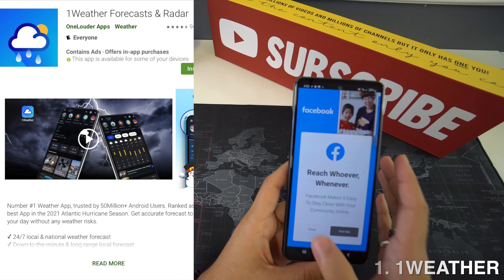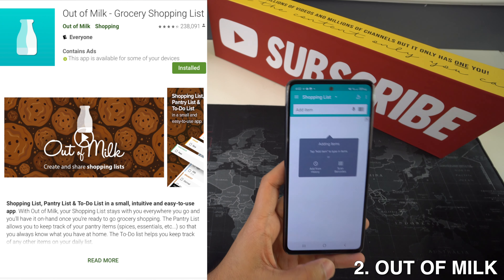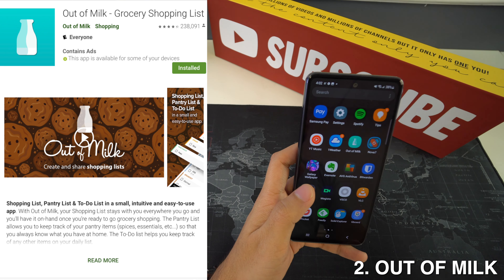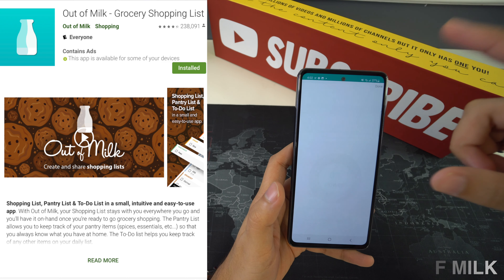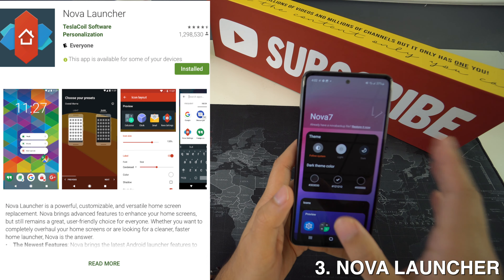Then we're going to have Out of Milk, and this is one of — if not the best — grocery list app that you can find for free on the store. It is definitely a must-have if you want to have an easy shopping experience. This is extremely polished and it categorizes items into individual sections as well.